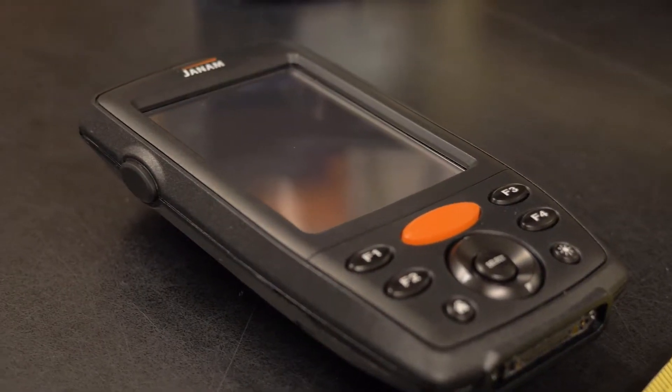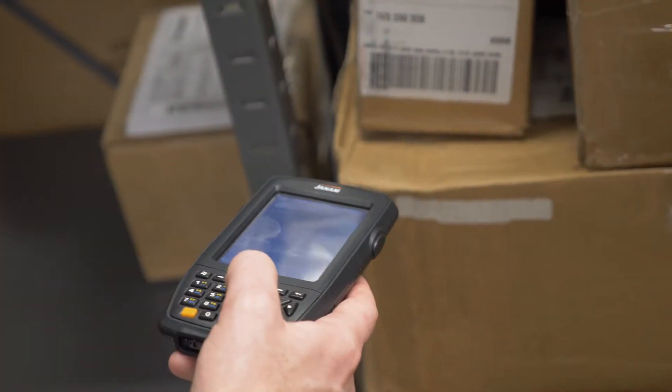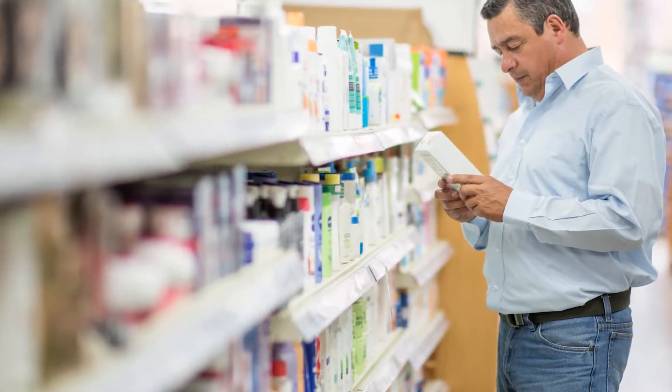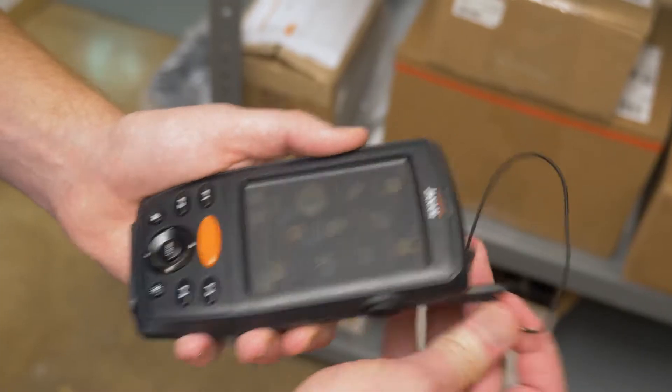The XM70 mobile computer from Barcodes Inc. is engineered as the ultimate taskmaster for a variety of industries, including retail, hospitality, healthcare, transportation and logistics, and ticketing, among others.